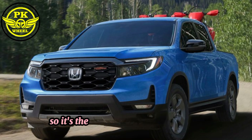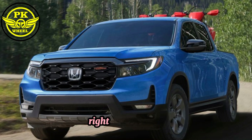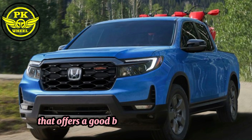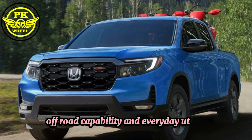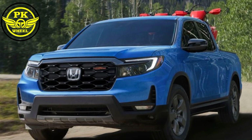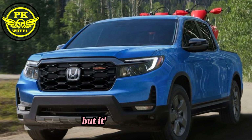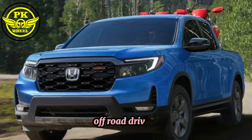So, is the 2024 Honda Rigline Trail Sport the right truck for you? If you're looking for a mid-size truck that offers a good blend of on-road comfort, off-road capability, and everyday utility, then the Trail Sport is definitely worth considering. It's not the most hardcore off-road truck on the market, but it's a great option for those who want a truck that can handle both on-road and light off-road driving.